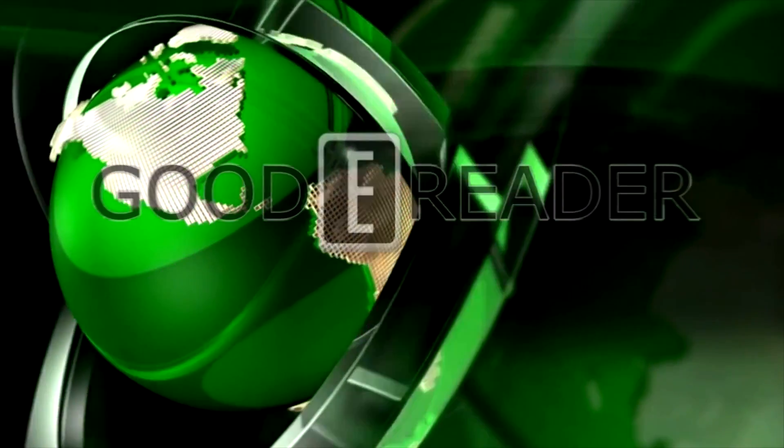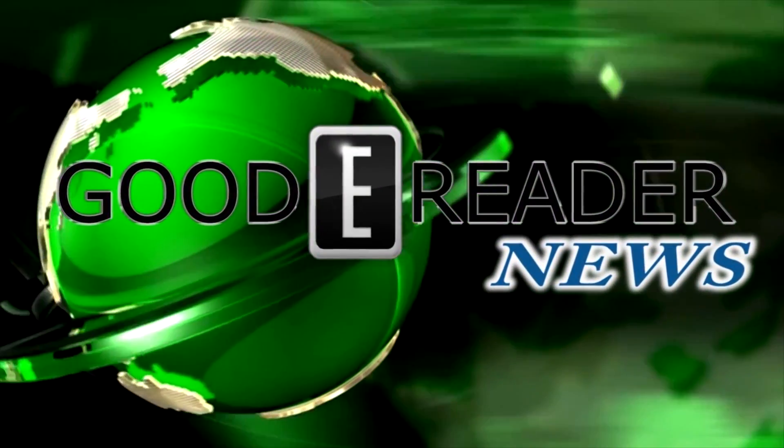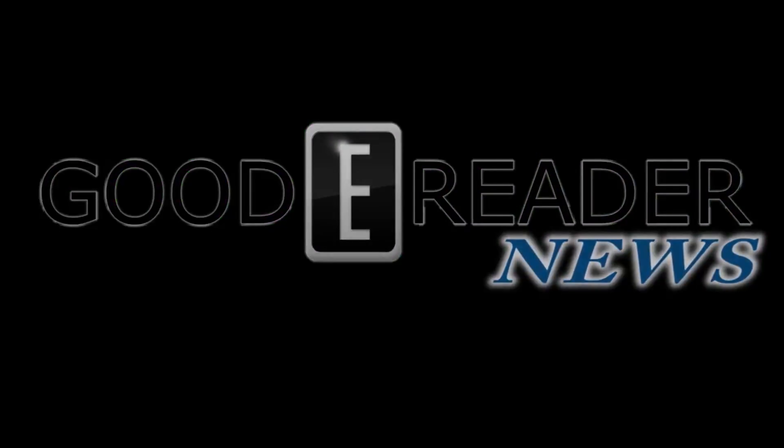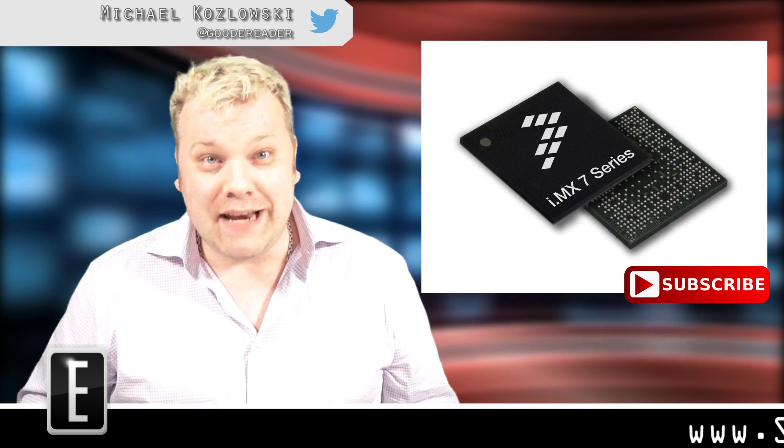This is Good E-Reader News with Michael Kozlowski. Big news — the future of e-readers is here now.